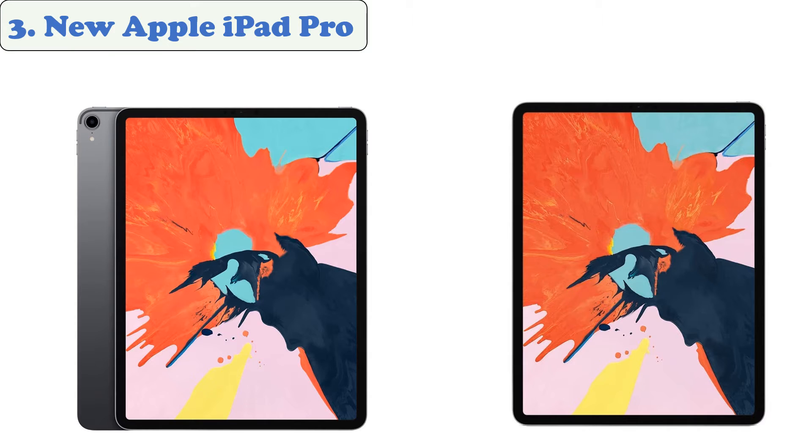At number 3: the New Apple iPad Pro. The latest version of the iPad Pro is a powerful tablet that delivers the performance and versatility that users have been expecting. It's also significantly more expensive than most of its competitors.